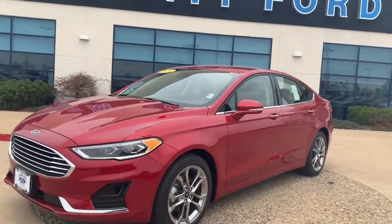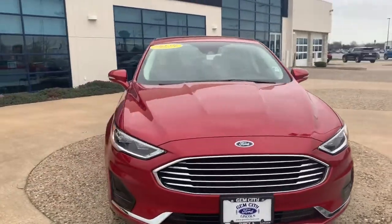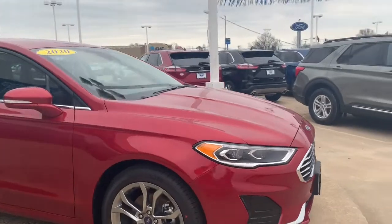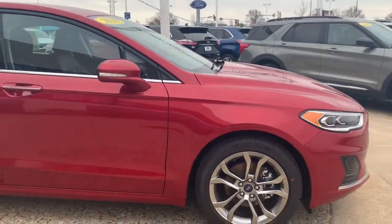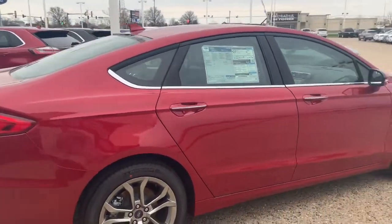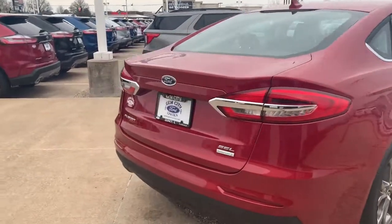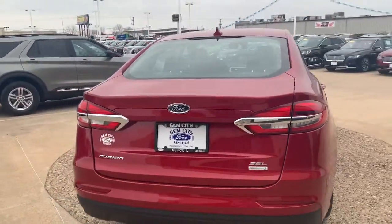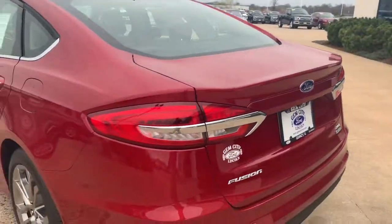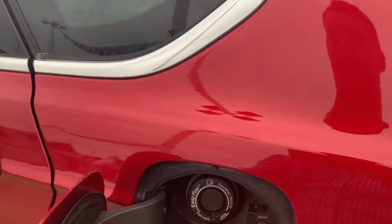This is the 2020 Ford Fusion, SEL trim package. Nice sporty rims and Michelin tires on it as well. It has backup sensors in the back along with a backup camera, and a Ford EZ fuel filler right there.